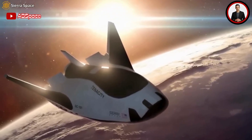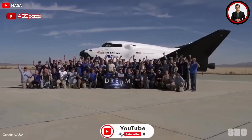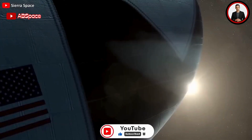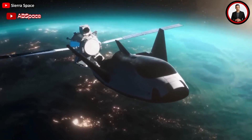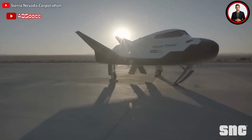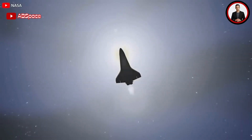Dream Chaser's success may foster collaboration and partnerships within the industry. As Sierra Space demonstrates the viability of its spacecraft, other entities may seek to leverage similar technologies, promoting innovation and competition. This could lead to a more dynamic and robust space industry ecosystem, driving advancements in exploration and space transportation. A bright future awaits this dream spacecraft.